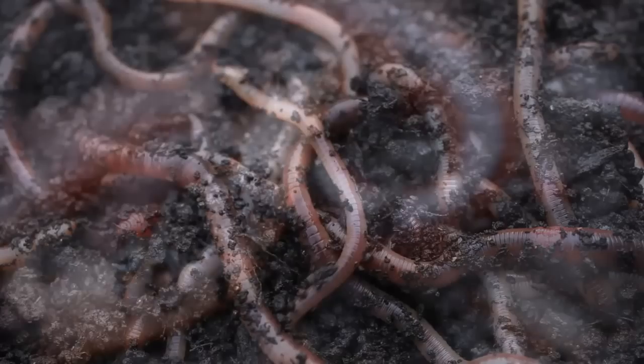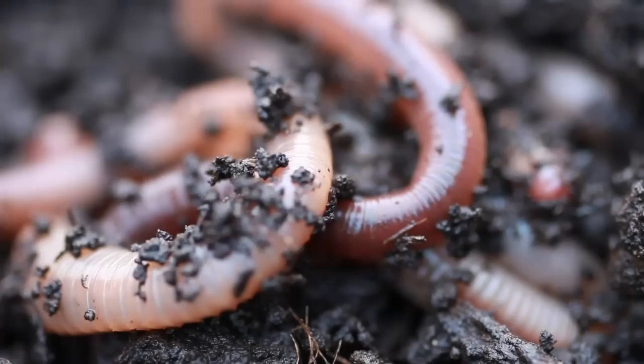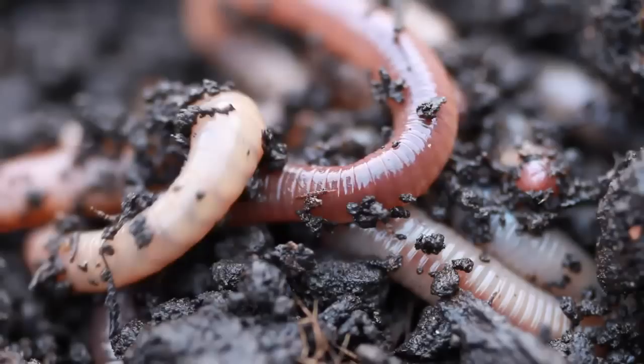Many of you will think the more earthworms there are, the healthier the soil. However, this isn't always the case. But as organic vegetable gardeners, we encourage an abundance of earthworms in our garden to help maintain healthy soil.